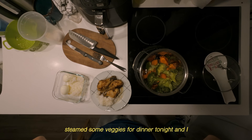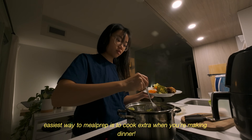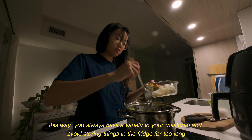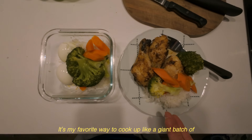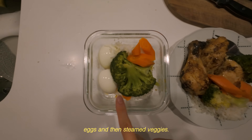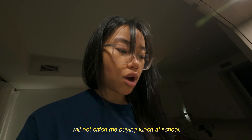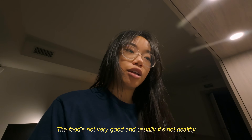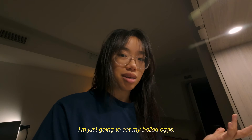I steamed some veggies for dinner tonight and also steamed extra for lunch tomorrow. I already have rice meal prepped in the fridge — it's my favorite way to cook up a giant batch of rice and then just pull out portions. For lunch tomorrow it's chicken drumsticks that I cooked the night before, boiled eggs, and steamed veggies. I kind of overcooked the broccoli a little bit, but it's the effort that counts. You will not catch me buying lunch at school — I refuse. It's usually quite expensive, the food's not very good, and it makes me feel really gross afterwards. So it's negatives in all aspects.